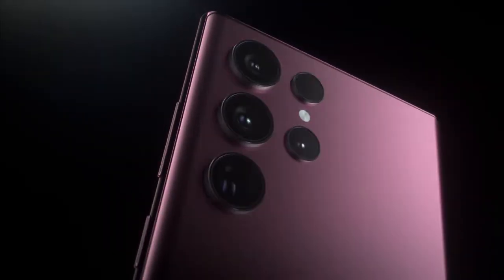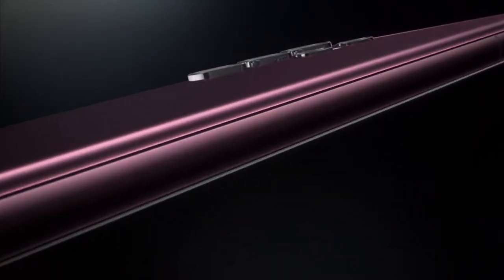Meet Galaxy S22 Ultra — a transformative leap into a new world of possibilities. Welcome to the epic standard of smartphones.